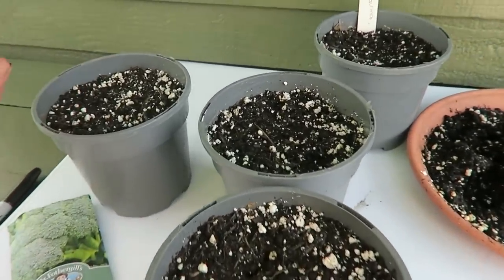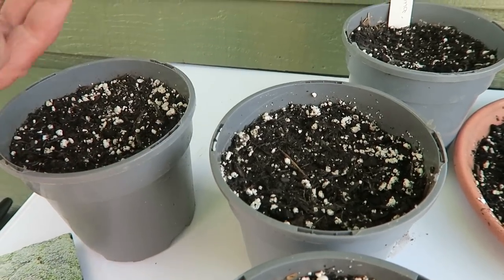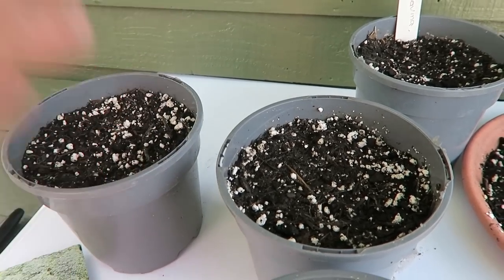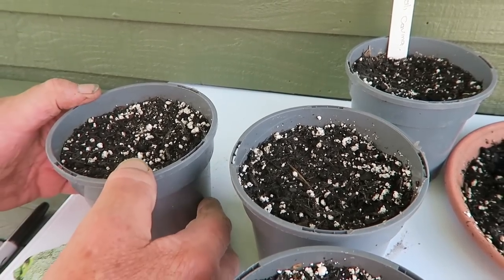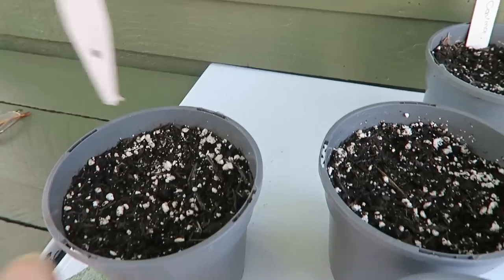We'll put them on this one this time, just scatter them round. Labelling. These are the cauliflower autumn giants — same again, just a few. I don't want too many. Just pinch and scatter them round, except for those two that just fell out.